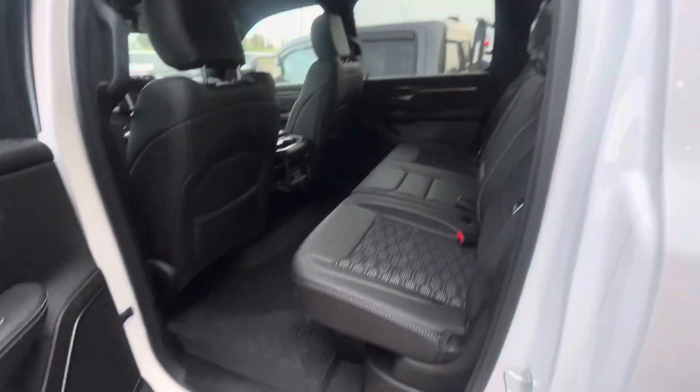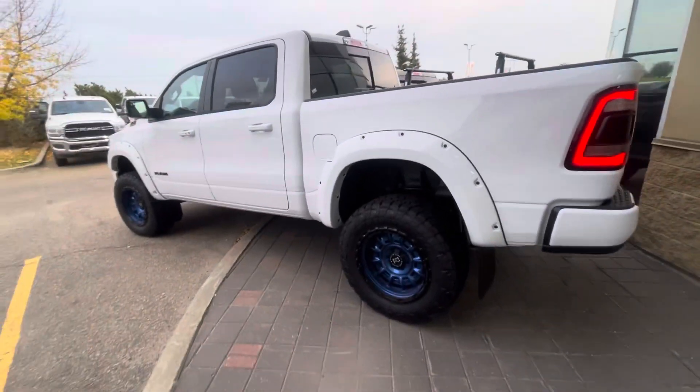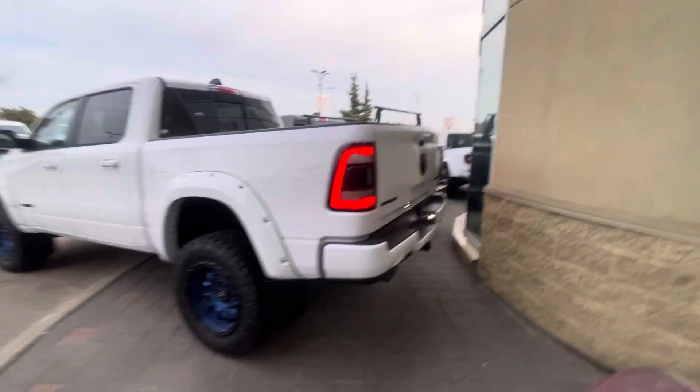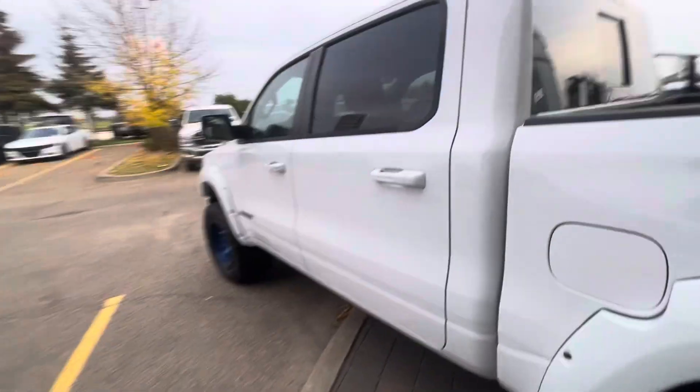We got the nice painted flares. This one's got the nice black Rhino wheels and the tires — we got some nice Toyo Open Country's, LED lights front and back. There's a lot to like about this truck.